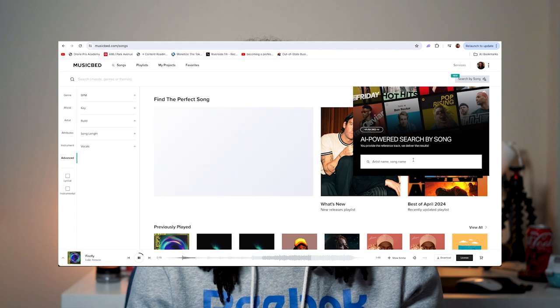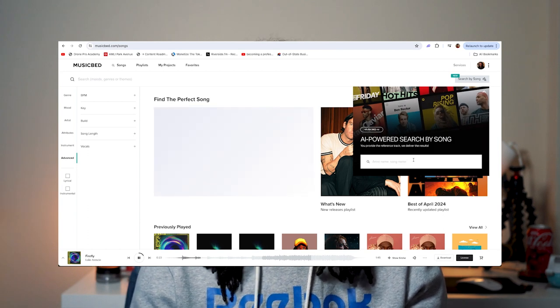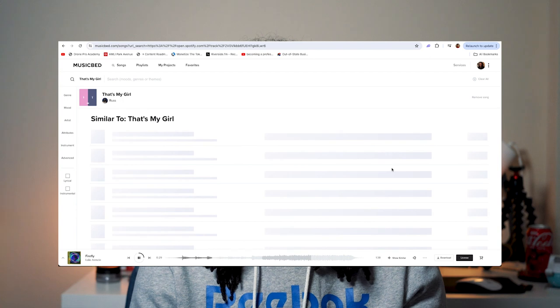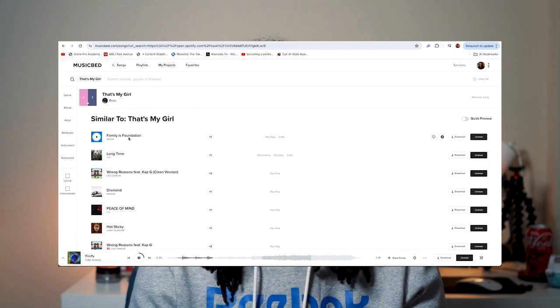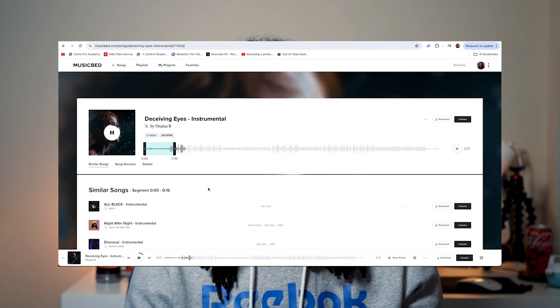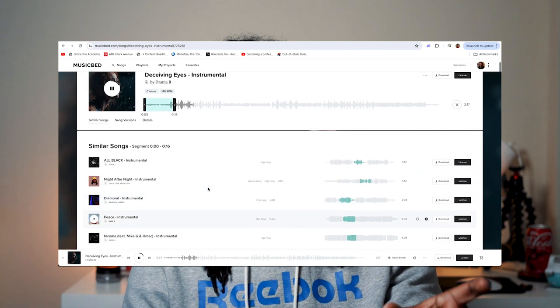Where Musicbed stands out is that they now have an AI-powered search by song feature. This allows you to take literally any song in the world, as long as it's on Spotify, plug it into their system and it will find a similar song. Even more powerful is that you can specify which part of the song you want it to analyze. So if a song has a really good intro and you like that vibe, you can search for songs with similar intros. It's extremely powerful and something I haven't seen in other music platforms.